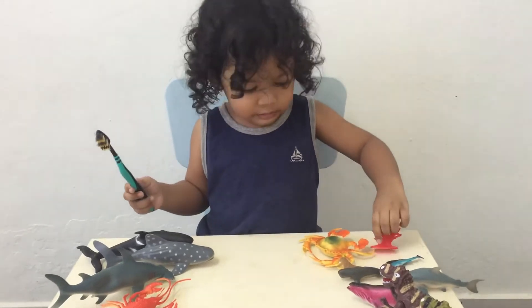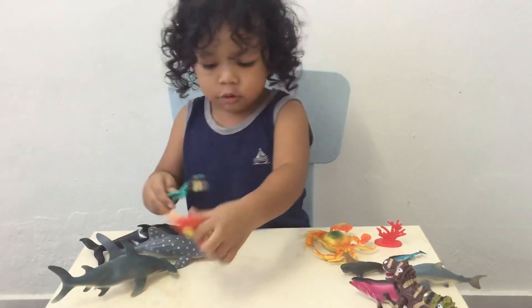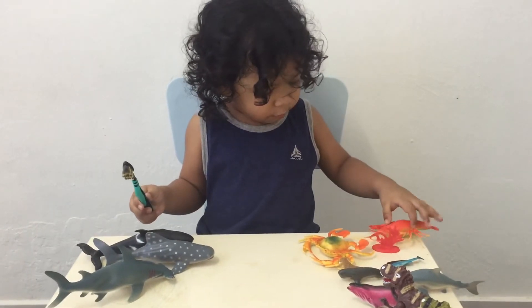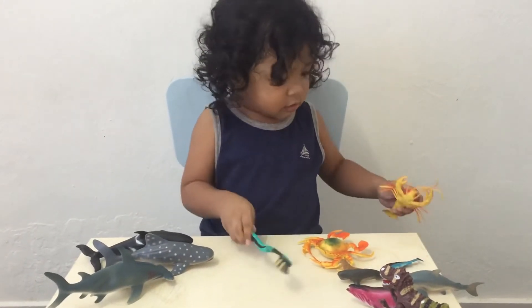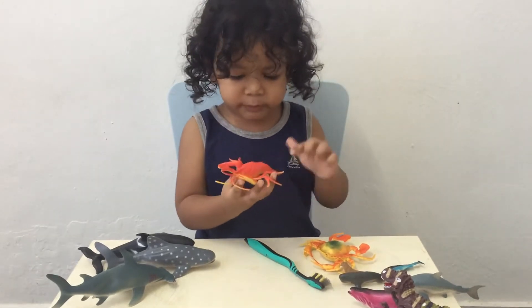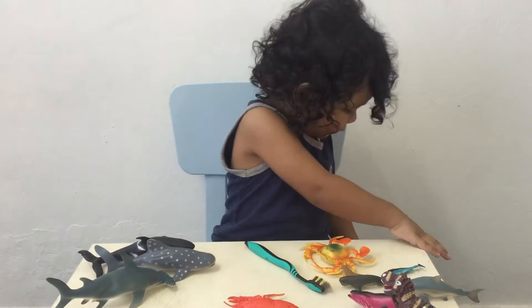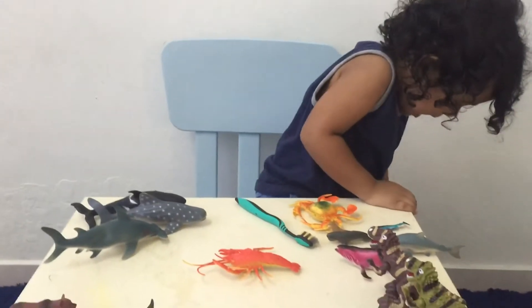Coral. Lobster. What's that again? Lobster. Can you show it to me? Oh, this lobster is red. Okay. I call it, it's lime green.